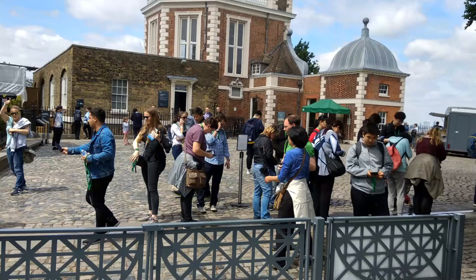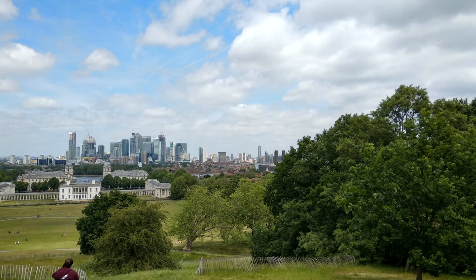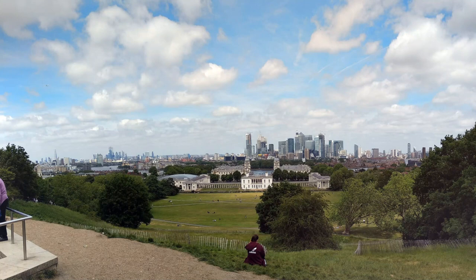We got to Greenwich before noon, wandered around, had a quick breakfast in the cafe, then went up to the park. I fiddled around at the Prime Meridian and recorded a vlog chapter, took some pictures from up on the hill — a lovely view of Canary Wharf, the Olympic Stadium, and downtown London all in one shot. I did a panorama on my phone and it turned out pretty good.